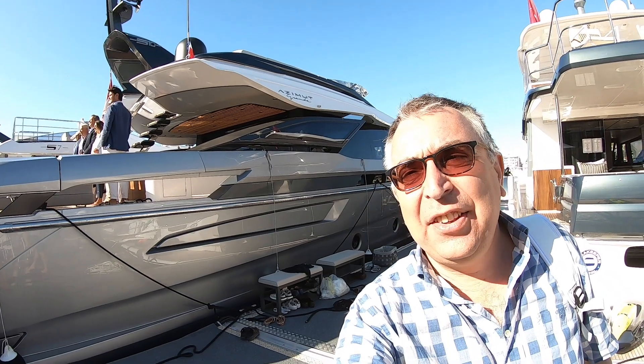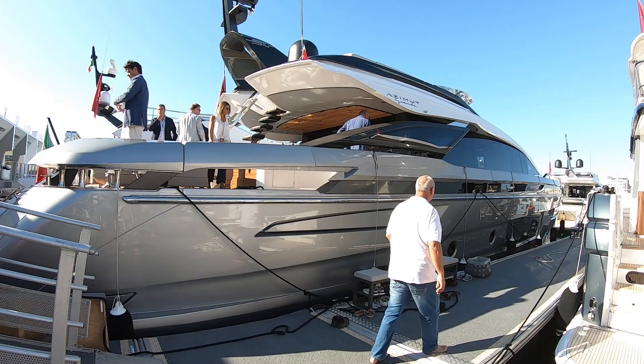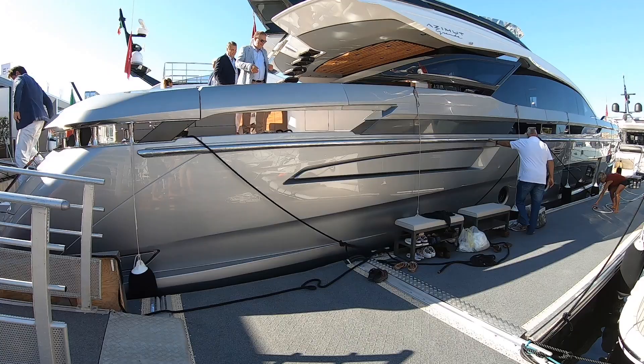This is Azimut's brand new S10 — an absolutely huge and gorgeous top-of-the-range sports cruiser with some amazing Italian style. We're at the Cannes Boat Show, there are a lot of people here, but we're going to try and get a yacht tour of this. We'll do the best we can because this is a fascinating boat.